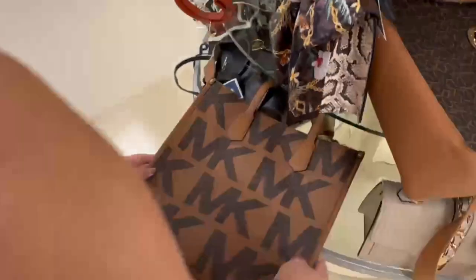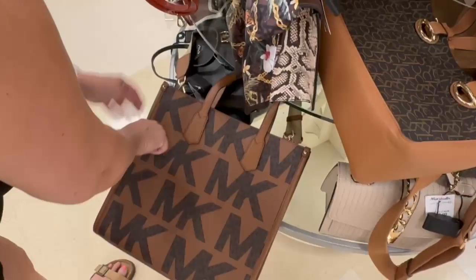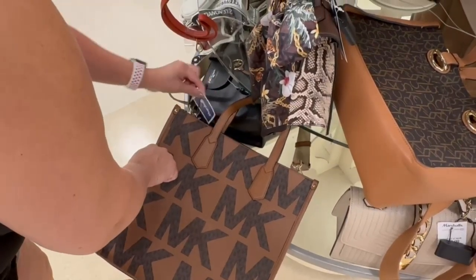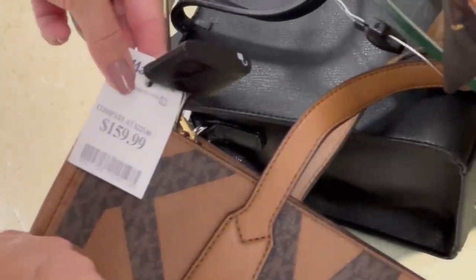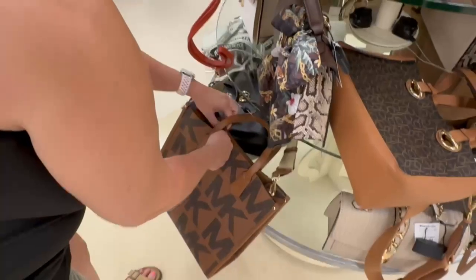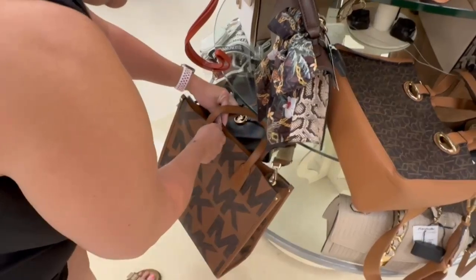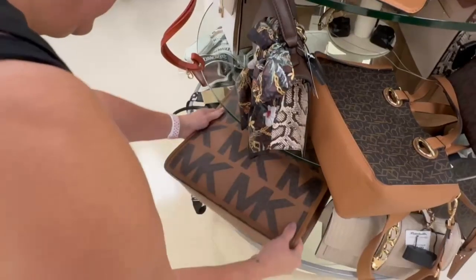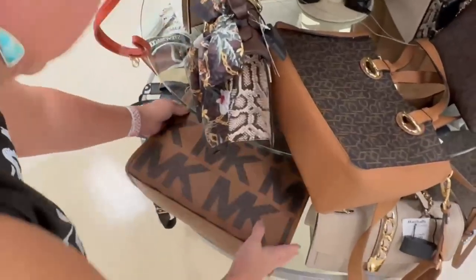Look at this Michael Kors — it almost looks like a Louis Vuitton On The Go tote, but with a giant MK logo. It's definitely not quiet luxury or understated. It's $160, really a big size, with a nylon strap and top handles, but no feet on the bottom.